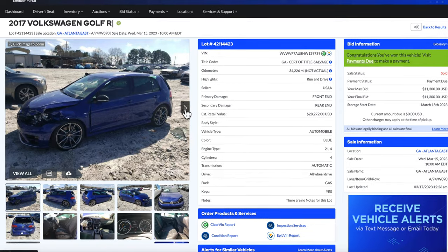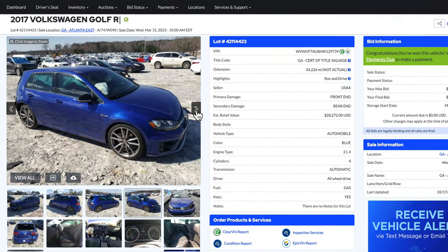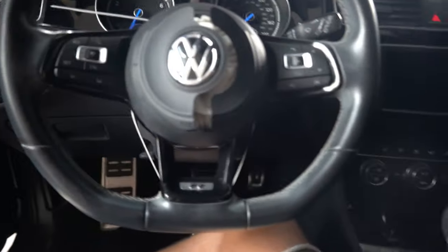When I first bought the Volkswagen Golf R, it really didn't look that bad in the photos. But boy, was I completely wrong. When I finally got the car in person, I realized there was a lot more wrong with it than I had originally thought.